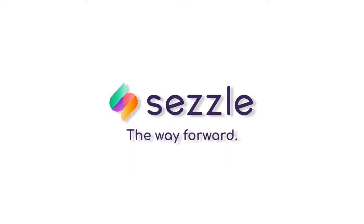We now offer pay with Sezzle at WCR. Sezzle is a new way to buy with us. Fill your cart with your favorite products, and once you're ready to check out, select Sezzle as your payment method.